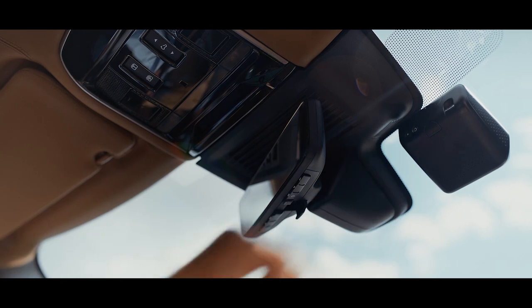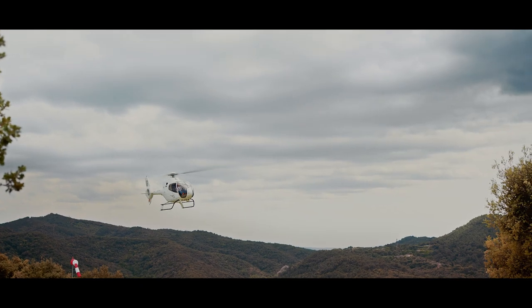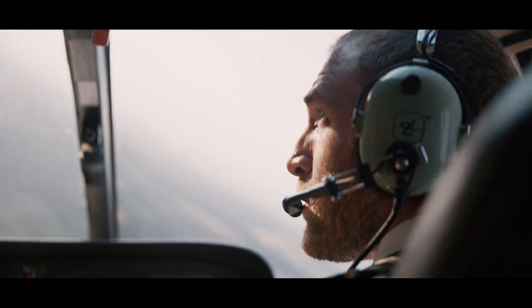A dash cam features full HD front and rear video cameras which can also be set to record should your vehicle be approached while parked. It all helps you make the most of your life.